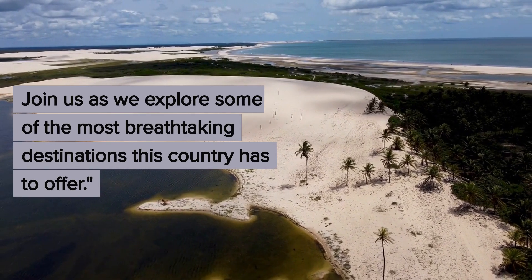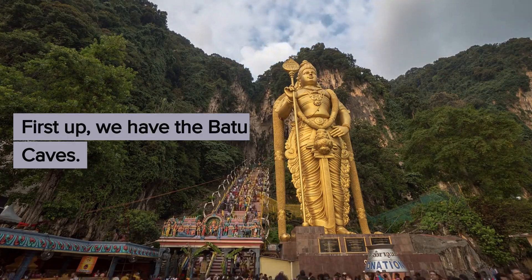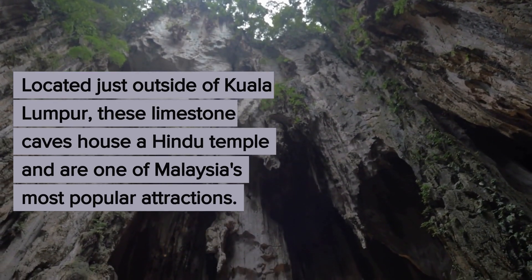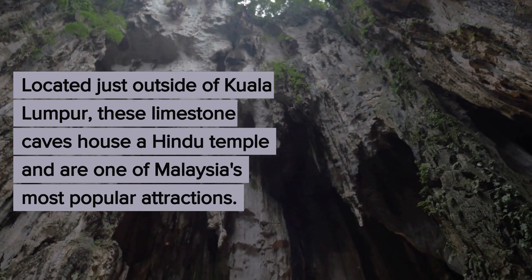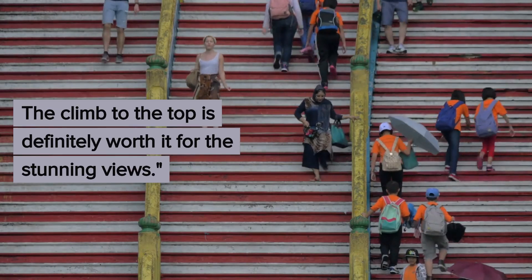First up, we have the Batu Caves, located just outside of Kuala Lumpur. These limestone caves house a Hindu temple and are one of Malaysia's most popular attractions. The climb to the top is definitely worth it for the stunning views.